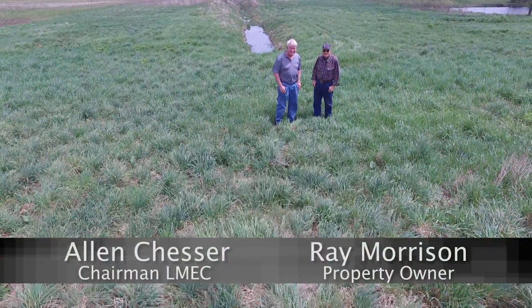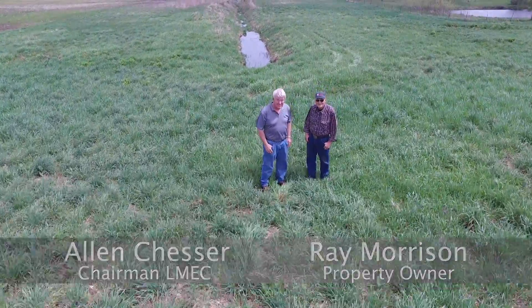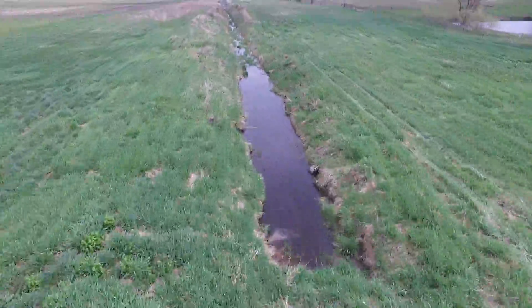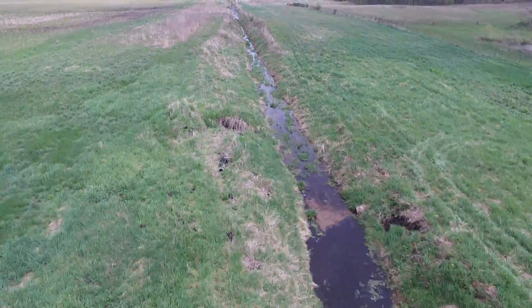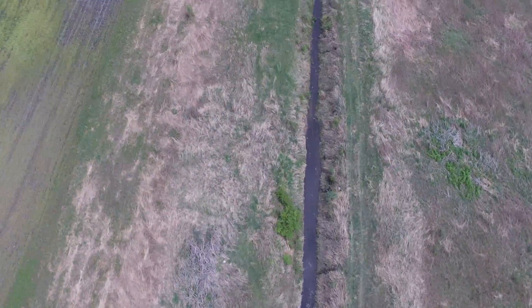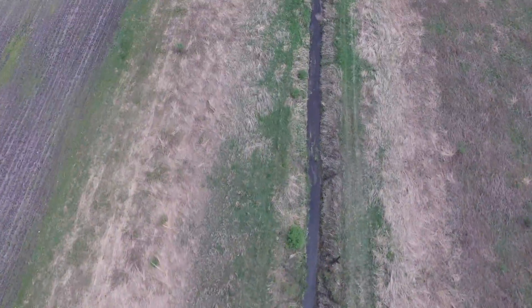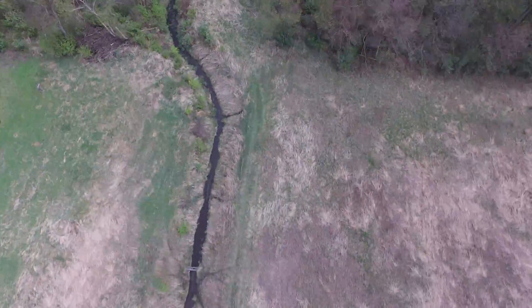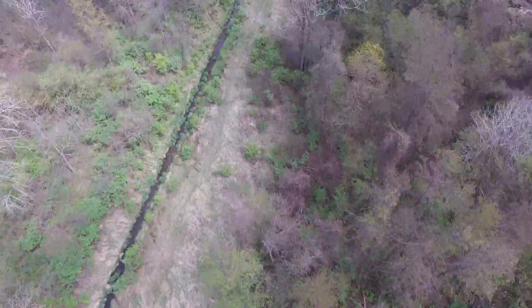The northern leg of this tributary begins at the Ray and Esther Morrison Farm on State Road 17. It heads east and south to join the eastern leg near the intersection of 117 and State Road 10. You can see that this landowner has taken great precautions to keep his buffers at 90 feet or greater on both sides of the ditch, similar to what the Benedict Farm does, which we will visit in just a minute.